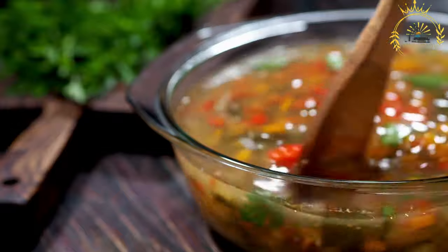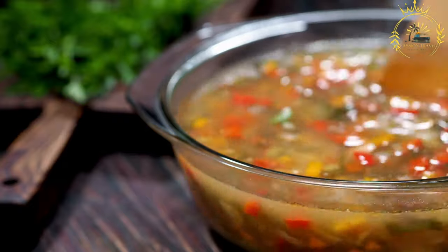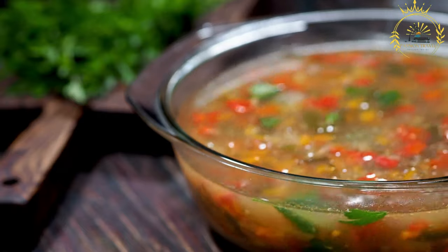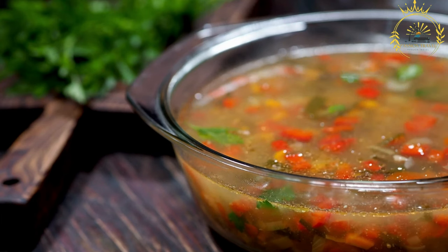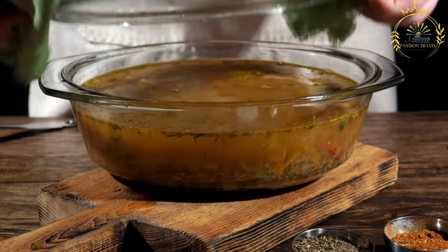Once the fish broth is prepared, the vegetables are added and cooked until they become tender. The fish fillets are then added to the simmering broth and cooked until they are cooked through and flaky. Caldo de Peix is usually served hot and can be enjoyed as a comforting and nourishing soup on its own, commonly served with bread or rice on the side for a satisfying and filling meal.